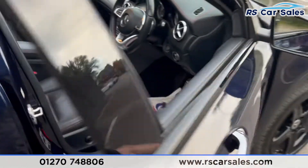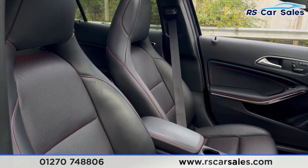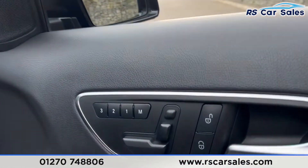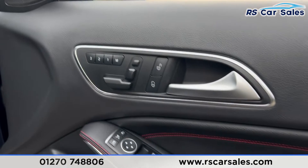Coming into the front you'll find the same full leather interior with red stitching. Both front seats are heated, and we have electrically adjustable seats with a memory function on both sides.